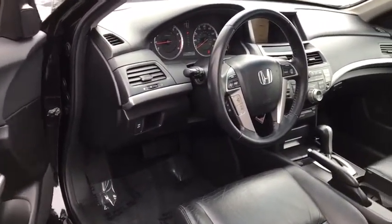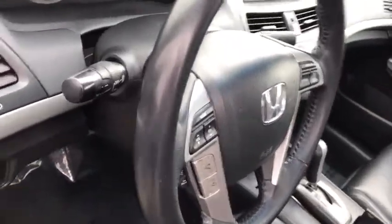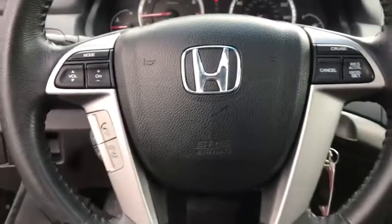Electronic stability control, heated front seat, trip computer, panic alarm, brake assist, power moonroof.